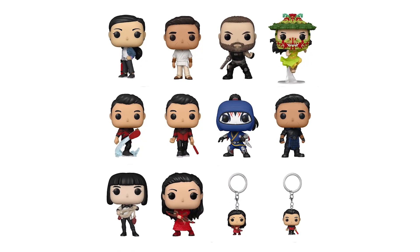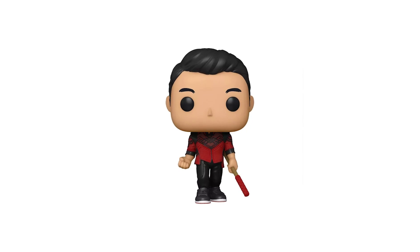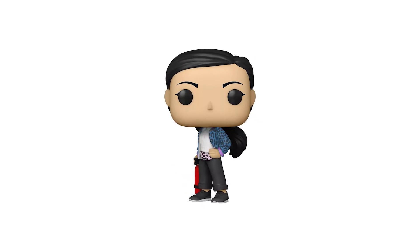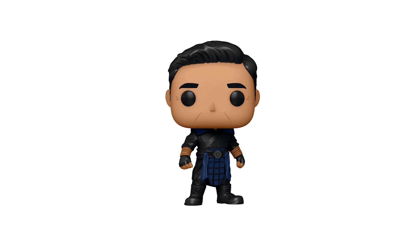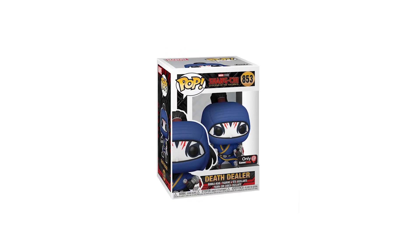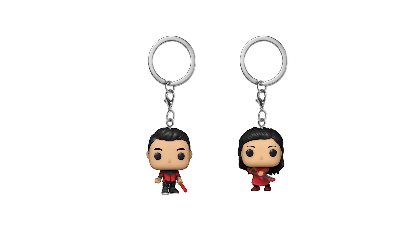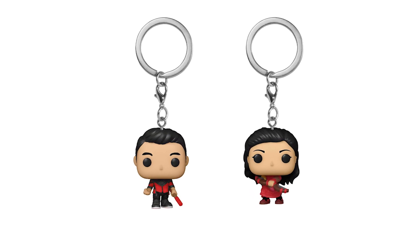Look for these Funko Shang-Chi pops: Shang-Chi, Shang-Chi with Bo Staff, Katie with Bo, Target Exclusive Katie, Xia Ling, Wenwu, Jiang Li, Razor Fist, 6-inch The Great Protector, and GameStop Exclusive Death Dealer. There are also Funko Pocket Pop keychains including Shang-Chi with Bo Staff and Katie with Bo.